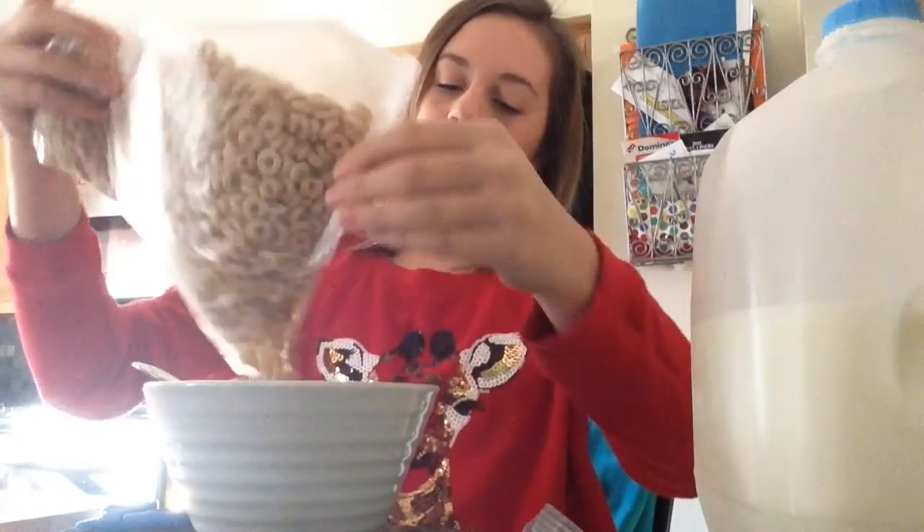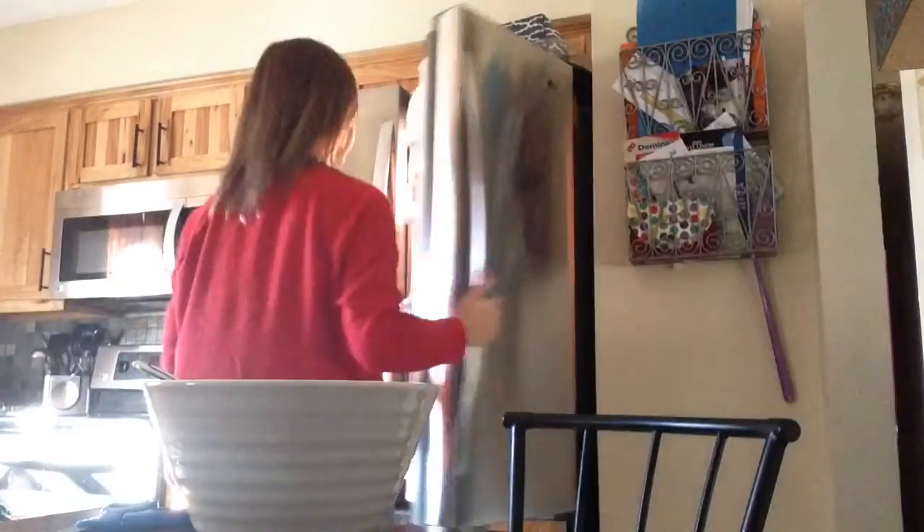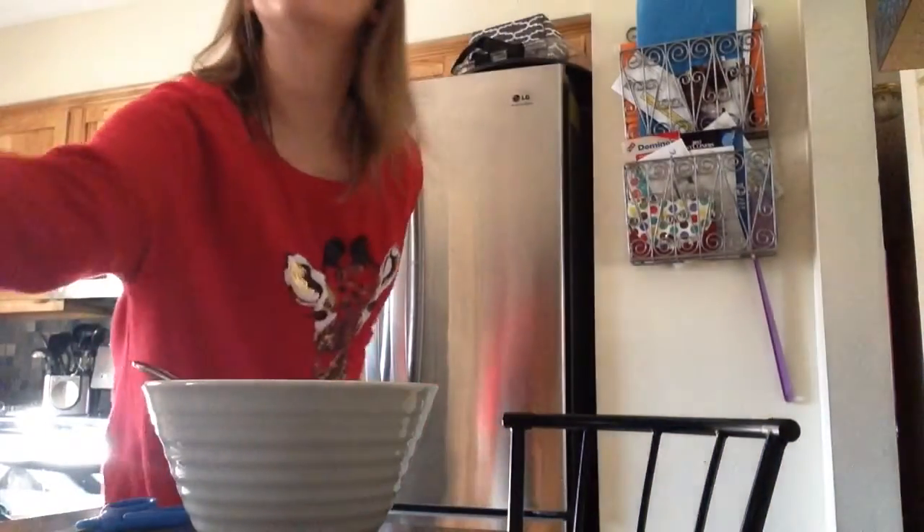For breakfast, I had some Honey Nut Cheerios, and then I watched a YouTube video while I was eating because I would have been pretty bored without something to do that involves my phone. And I just put my bowl in the sink.